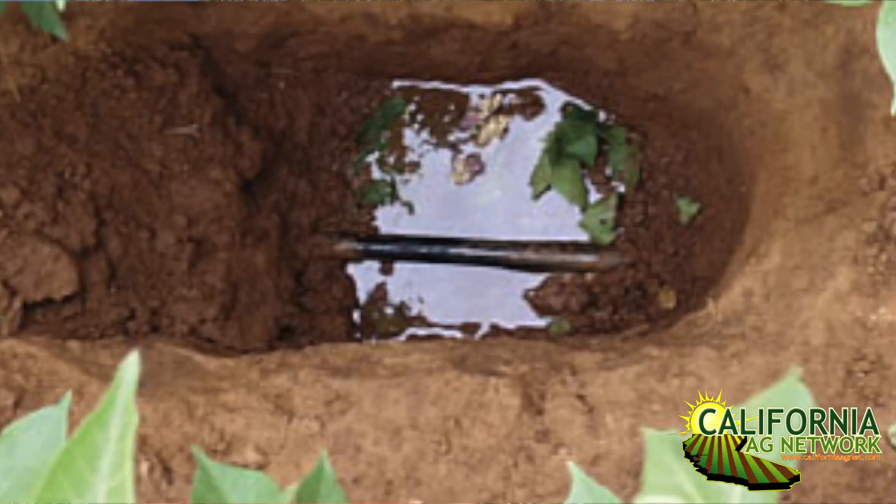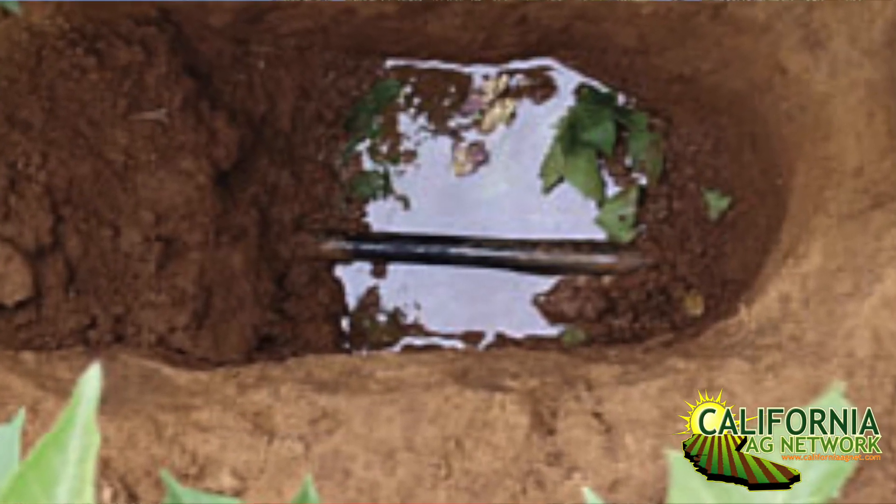Watching your flows and pressure is a helpful aid in knowing what pressures you should be operating at and what flows you get at those pressures. But there's also nothing that replaces going through your blocks on a regular basis. If there's a leak or a problem, you will see it — there'll be water coming to the surface.